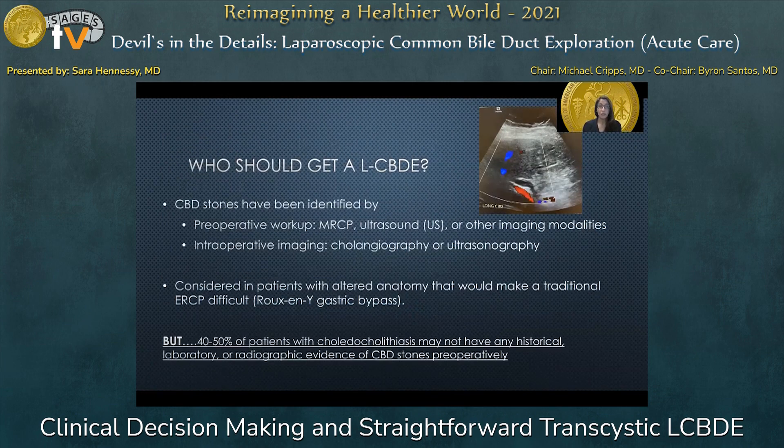So who should get a laparoscopic common bile duct exploration? Patients with common bile duct stones identified either by preoperative workup such as MRCP, ultrasound, or other imaging modalities, or in the operating room with intraoperative cholangiography or ultrasonography. It can also be considered in patients with altered anatomy that would make traditional ERCP difficult, such as a Roux-en-Y gastric bypass patient. And remember, about 40 to 50 percent of patients with choledocholithiasis may not have any historical, laboratory, or radiographic evidence of common bile duct stones preoperatively.